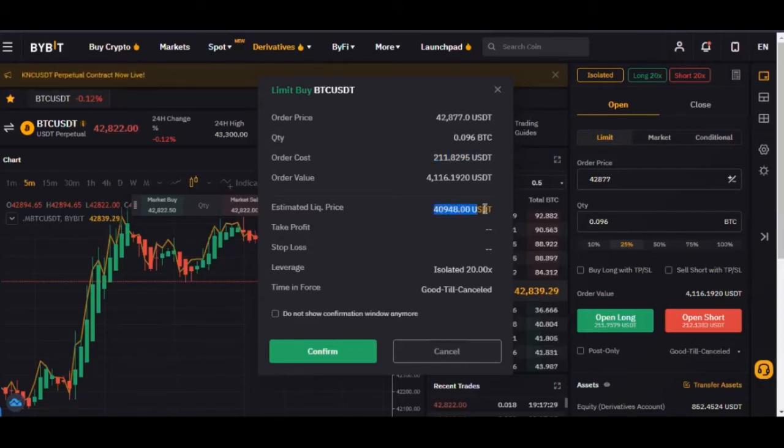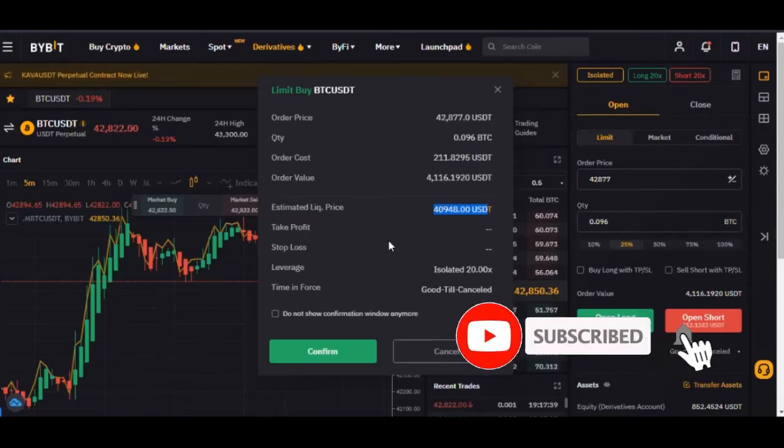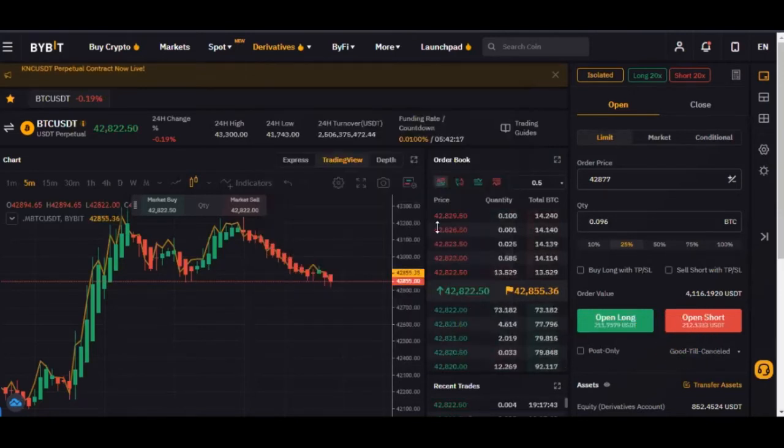Then here you will see your liquidation price. And if you have set take profit and stop loss, you will see: I will take profit at this level, and my stop loss will be at this level. You will always see this summary before you confirm. If I now confirm, that is when the trade will be placed.